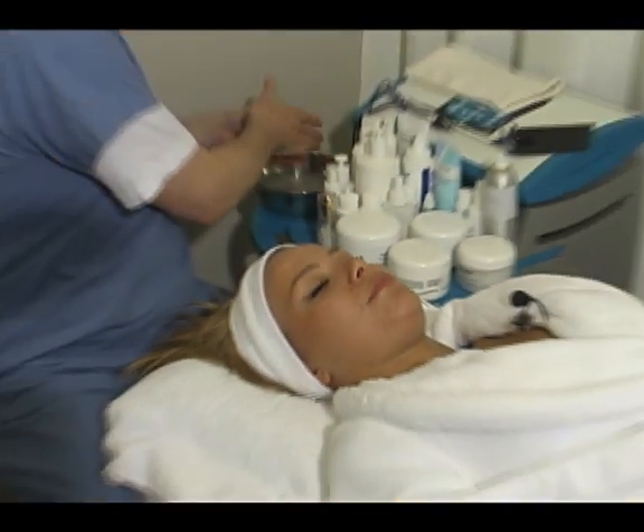What is the OxyJet treatment? It's a high-tech oxygen system to deliver oxygen to the basal membrane of the skin — a deep layer of the skin — and rejuvenate and oxygenate the skin.